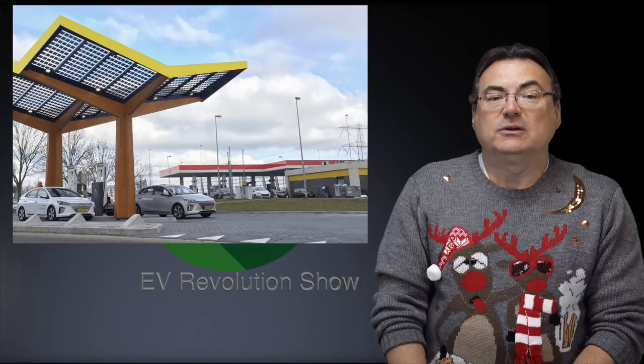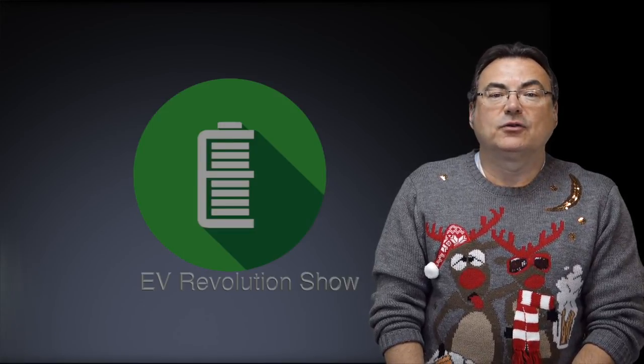We expect that Model 3s charging through CCS at these chargers will get in excess of 120 kilowatts, though that's not confirmed. 120 kilowatts is about what you get on a Supercharger, so in theory you could get more from CCS than from a Supercharger, which would be pretty unique for Model 3 owners. Tesla is also going to be retrofitting Superchargers with CCS plugs over the coming weeks and months in anticipation of the Model 3, for which orders have opened in many European countries.